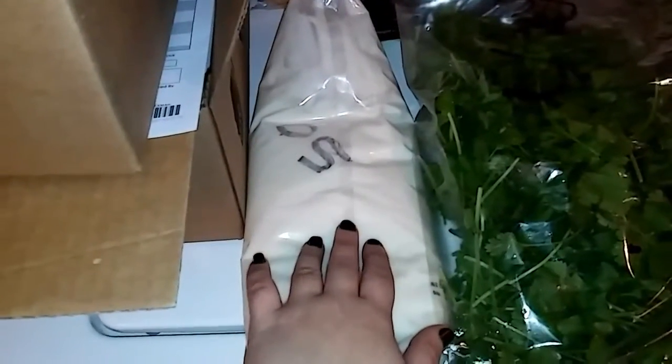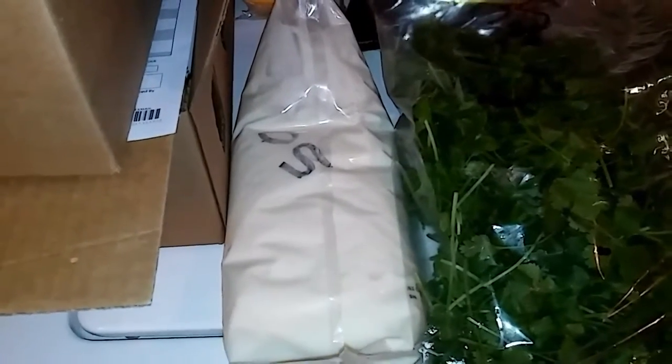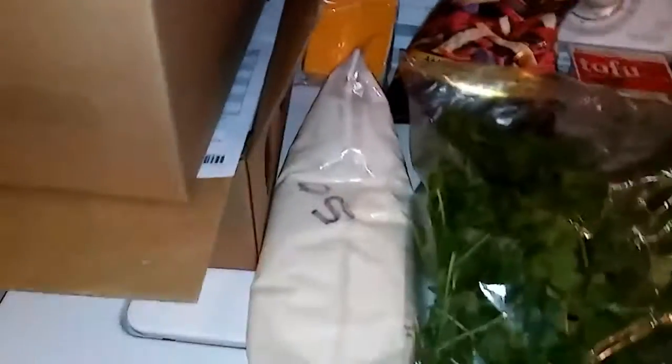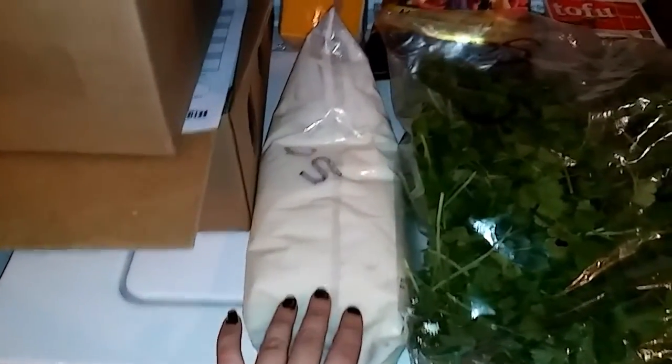I'm fairly certain this is the kind of yogurt that McDonald's uses for their fruit and yogurt parfaits. The best by date was yesterday, and that's why they're selling it, but I got this whole tube of the yogurt for 50 cents.